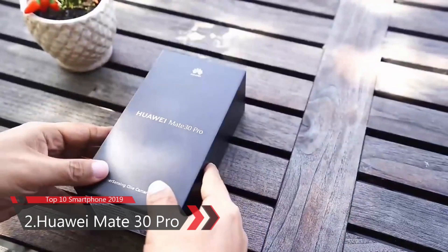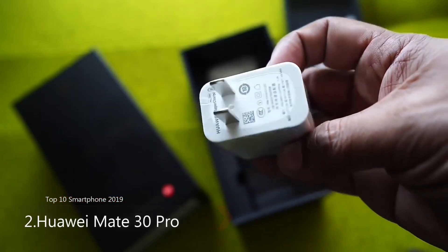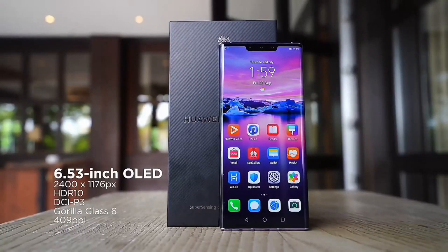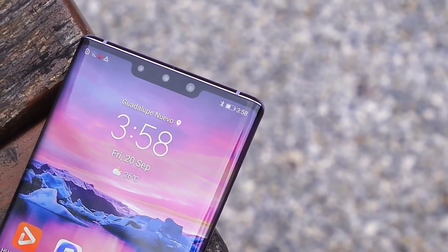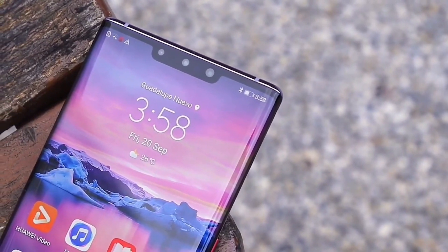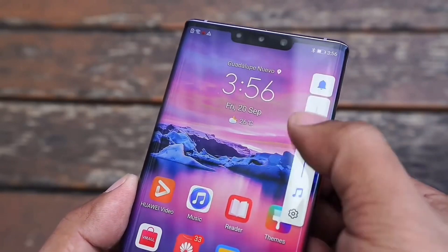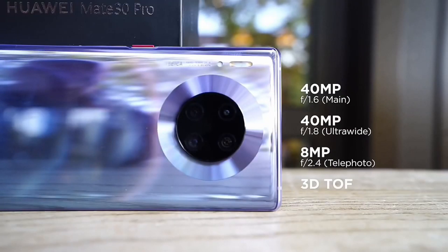Number 2: Huawei Mate 30 Pro. The Huawei Mate 30 Pro smartphone was launched on 19th September 2019 and supports 5G. It is built on glass front and back with an aluminum frame and IP68 dust and water resistance. The phone comes with a 6.53-inch OLED full-HD-plus touchscreen display. It is powered by a 1.86 GHz Kirin 990 processor with 128 GB memory and 8 GB RAM, and is powered by a 4500 mAh battery with wireless and fast charging support.